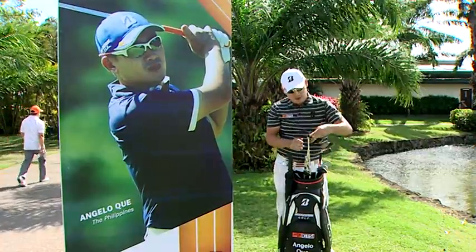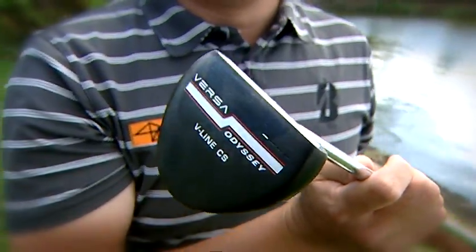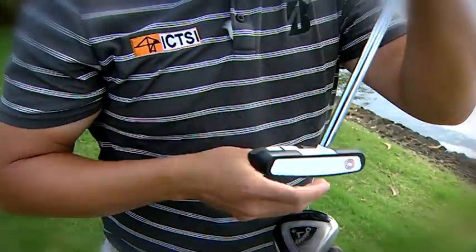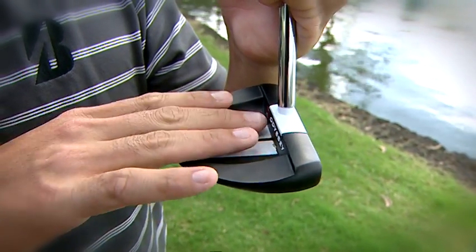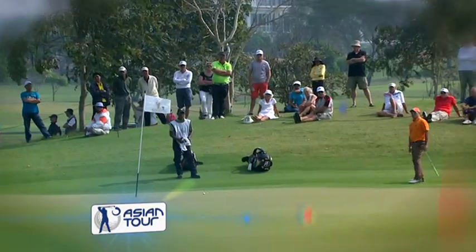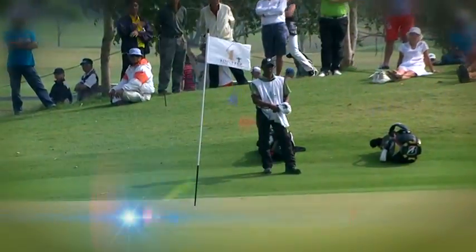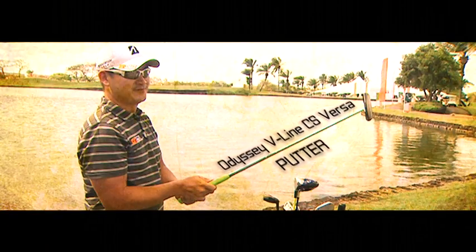And then the putter — I've got the V-line CS Versa. I've only had this for a few months, but I like it because of how it lines up. It's got three lines, and I put three lines on the ball, and it matches perfectly. It's easy to set up, easy to line up — I think that's probably why I'm putting well. So that's what's in my bag.